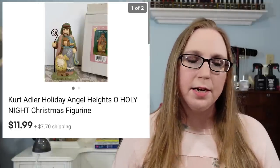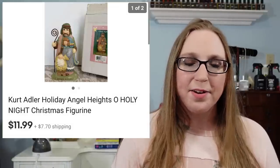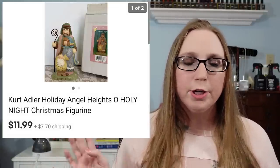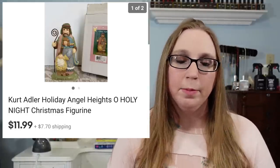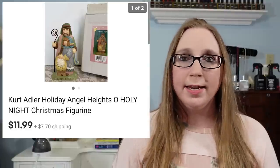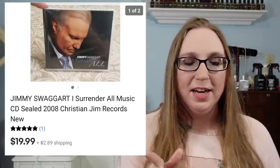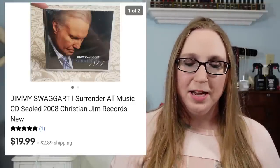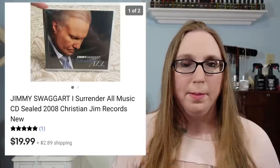Next was another Kurt Adler item — this one was an Oh Holy Night by the Angel Heights collection. Eric had purchased a bunch of these Kurt Adler Angel Heights items at a yard sale a while back and he's still selling them. That sold for $11.99. I also sold a Jimmy Swigert CD — this is the second Jimmy Swigert CD I sold, for $19.99. Definitely pick up Jimmy Swigert if you come across him, because he seems to be pretty popular.